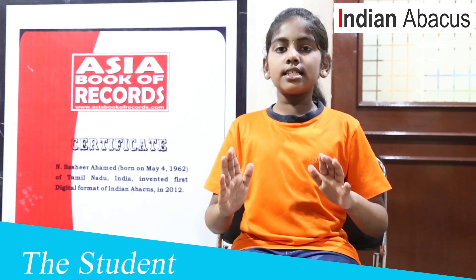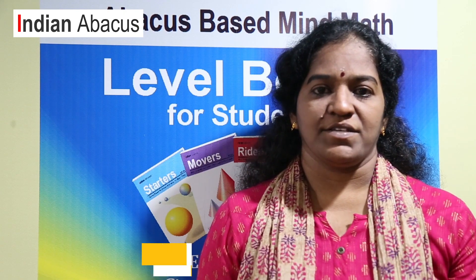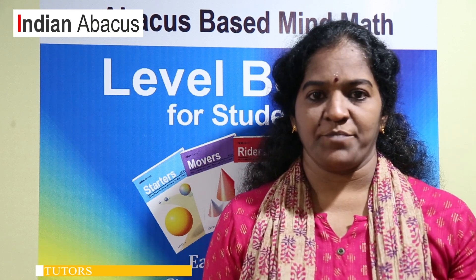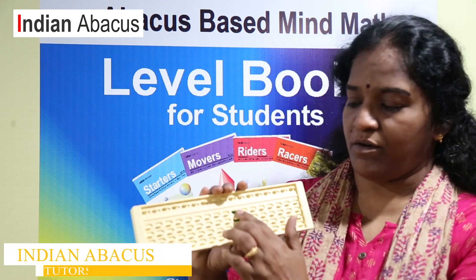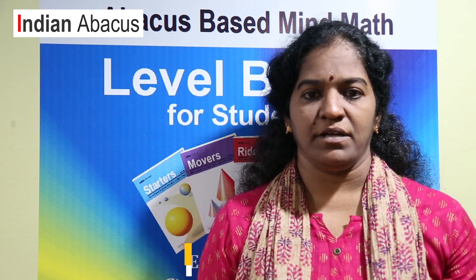Indian Abacus is a system to beat the phobia of mathematics, and it is very easy for children to learn. In Indian Abacus, we have open or close buttons for addition and subtraction of numbers — it is as simple as turning a switch on or off. This makes it easy for even a 4 or 5 year old to learn and follow. Each Abacus class is made very interesting by including oral sums, speed writing, and left-hand writing, which acts as a catalyst for concentration, brain activation, and development.